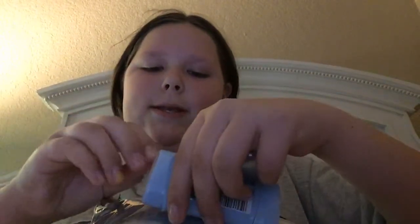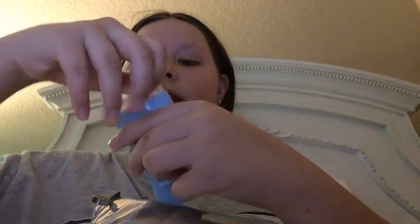Next I have a Suave 24-hour deodorant. It smells really clean and fresh, like spring — it smells super good.